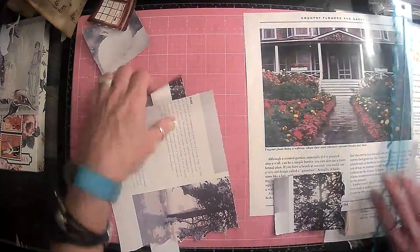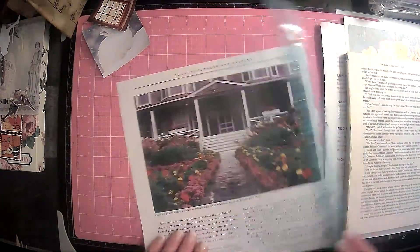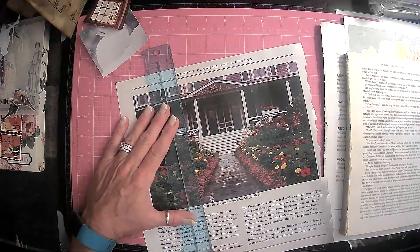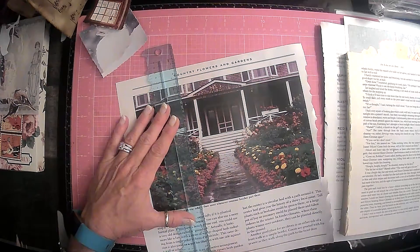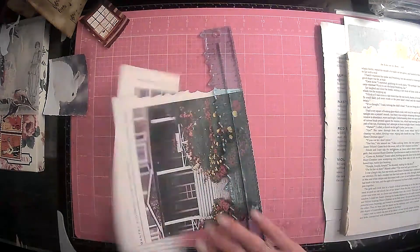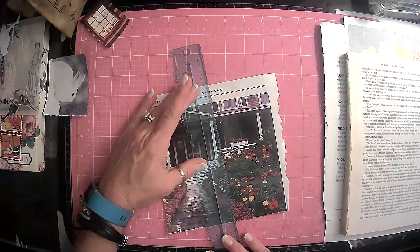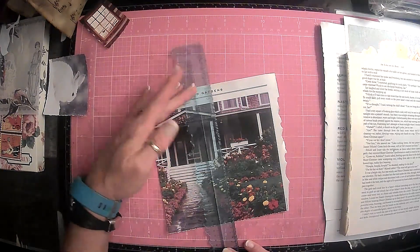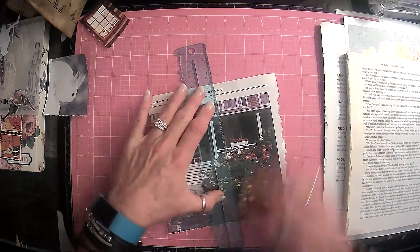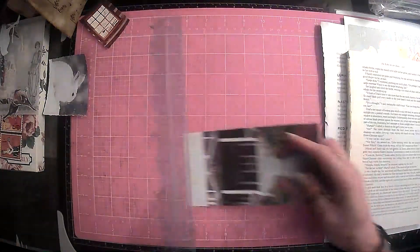Alright, so we have our square and we have our bunny, which is something with a spine. Let's see how we're going to do this. I think we'll come in about there, and then we'll go ahead and tear it at the bottom here. Maybe there - and then we can just take it down at the top.